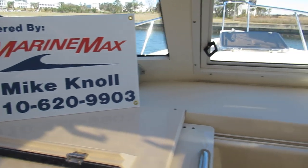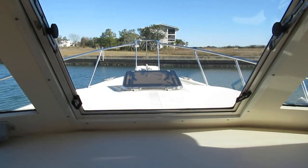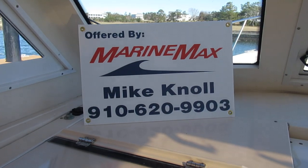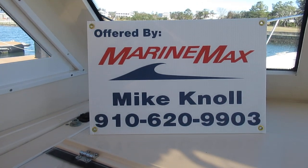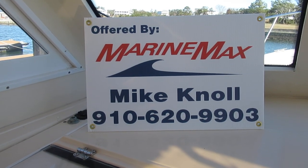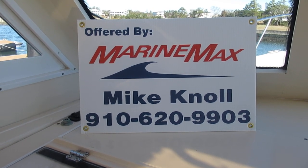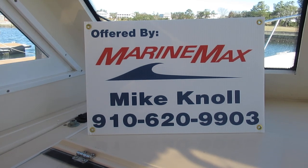I did forget to mention that we also have a windlass. The boat is located in Hampstead, North Carolina. It is December 5th, 2019. The asking price is $79,990. Please give me a call — I'd love to help.